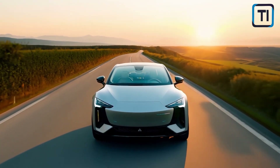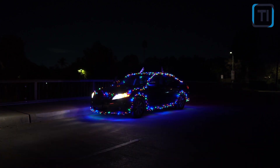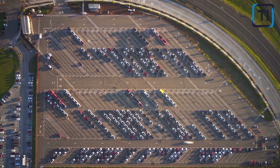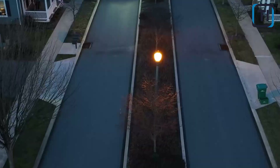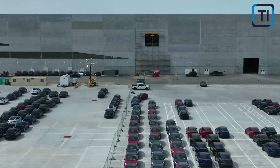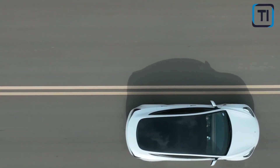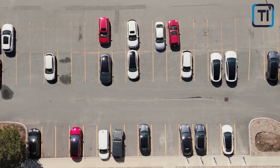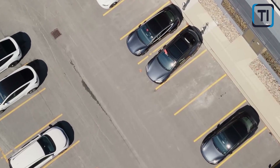While the 4680 battery holds great promise, several hurdles still exist in ramping up production. One of the biggest challenges is mastering the electrolyte impregnation process, which requires a significant investment in manufacturing infrastructure. Production costs remain high and yield rates are still a concern. Tesla has been working to address these issues, as evidenced by its recent milestone of producing 100 million 4680 cells in just three months.